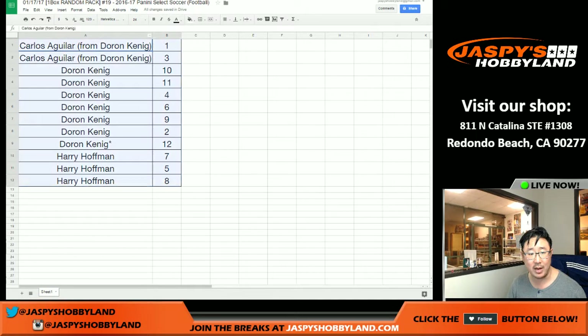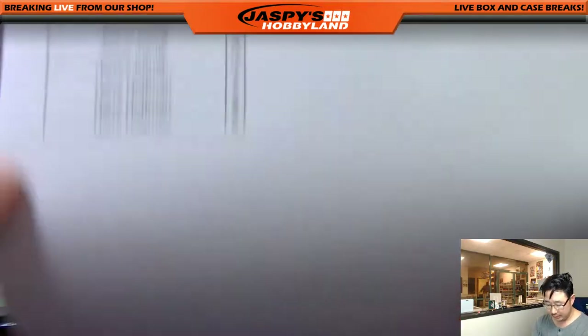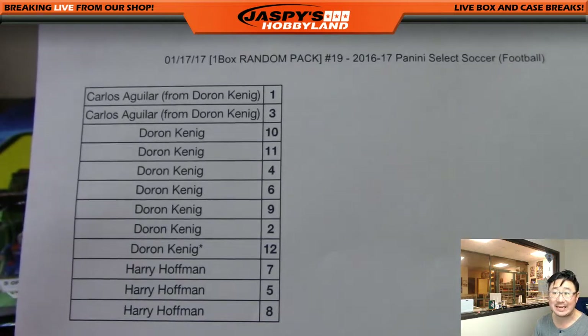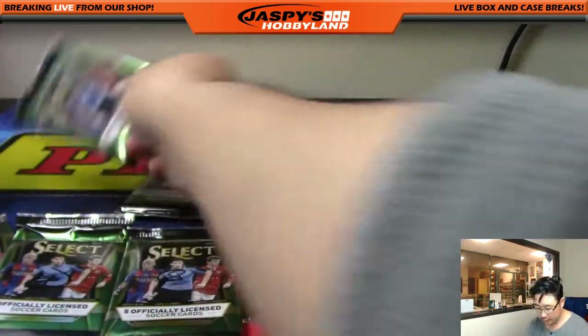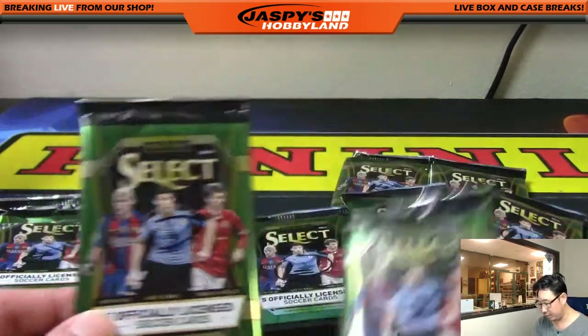Let me alphabetize by name right now. So we'll go alphabetically — Carlos first, then Doran, then Harry. I'm going to pause the video really quick to see if there's any trades, and when we come back we'll have the break. So stick around. Welcome back, folks. There were no trades as kind of predicted. There is the official list right here in random pack break number 19 of select soccer. So we're going to start with Carlos, who has packs one and three, by way of King D.